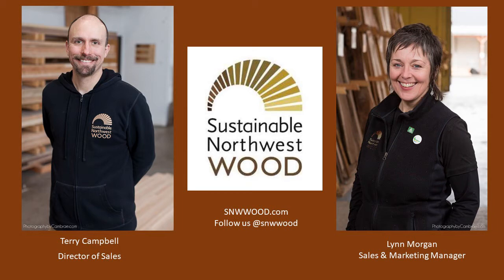Sustainable Wood Stories will take place once every two months and will focus on unique aspects of our products' origins, suppliers, projects, customers, methods, and how our industry is addressing social and environmental challenges facing our society.